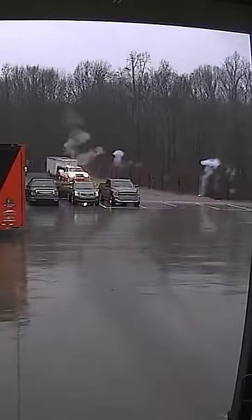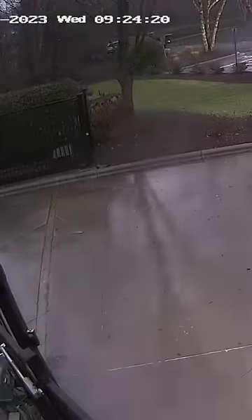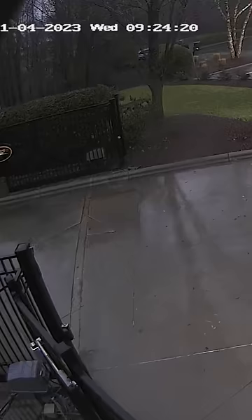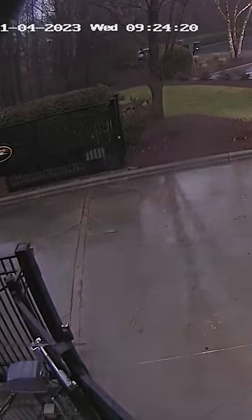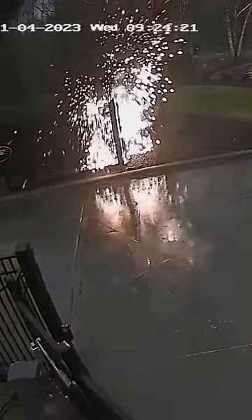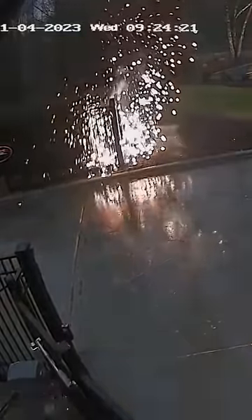Now we've got another angle of this. This is the front gate. Now remember, the lightning hit in the parking lot in the back, but the lightning traveled around the entire perimeter of the fence and caused this huge arcing area in the corner of the fence. So anybody near this fence would have been hit by lightning even though they were really far away. Check out that explosion. Just stunning out of Mooresville, North Carolina.